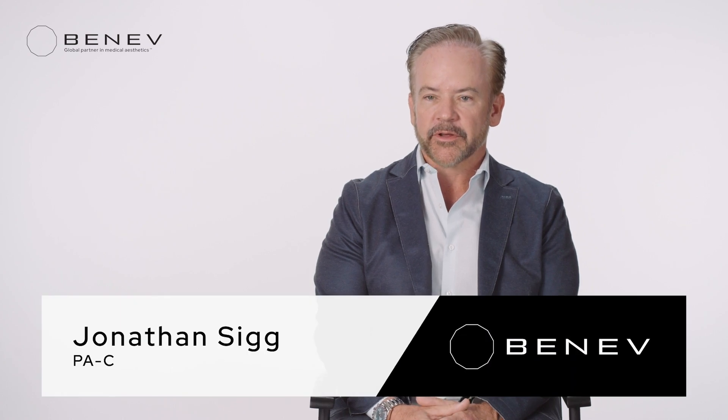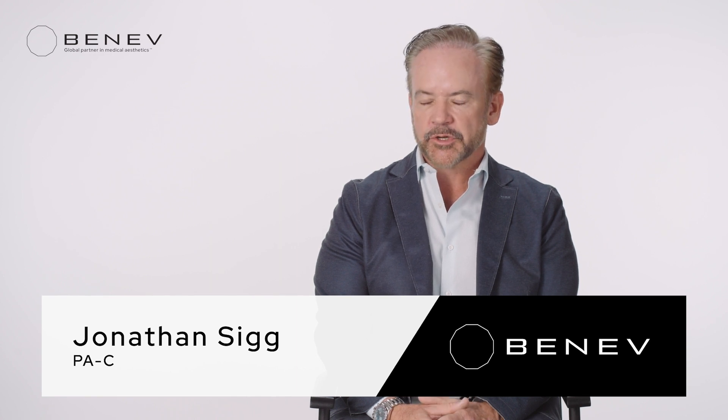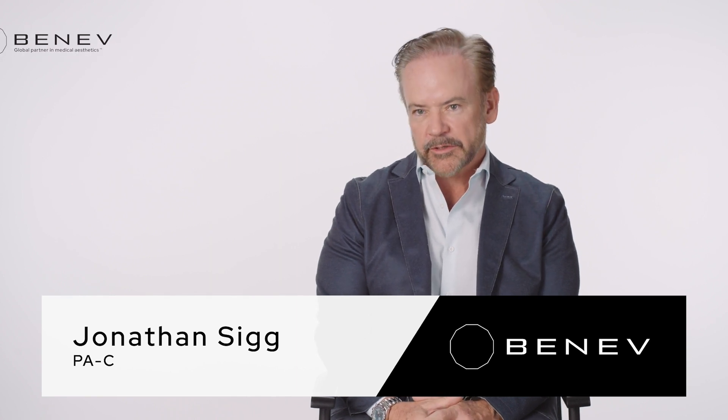My name is Jonathan Sigg. I'm a licensed physician assistant in the state of Florida. We began in the med spa industry about 15 years ago, my wife and I, and started the Ladies' Lounge Spa.